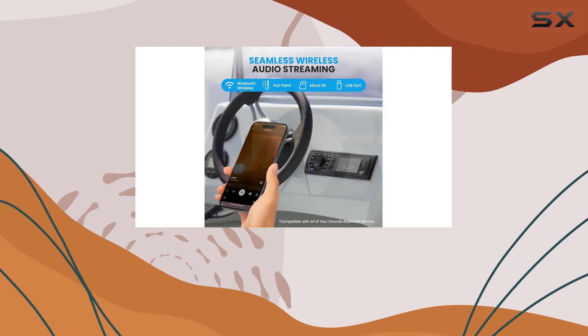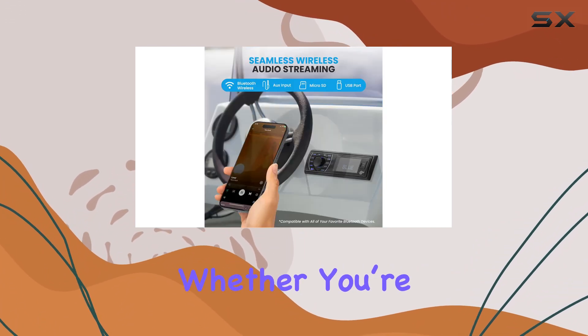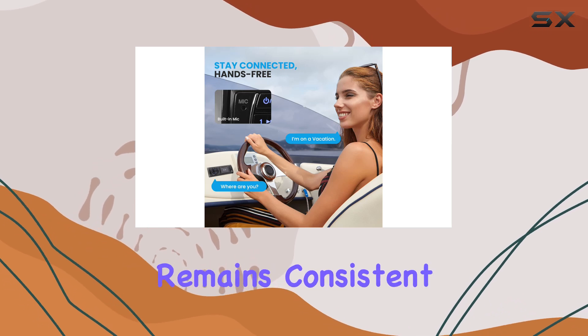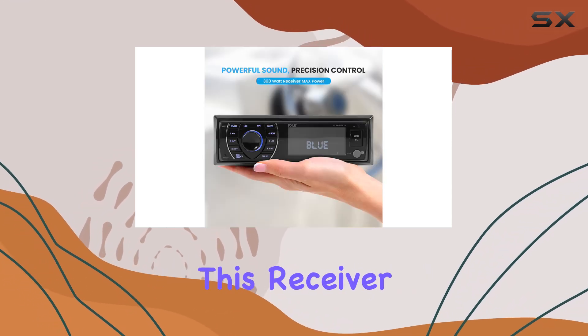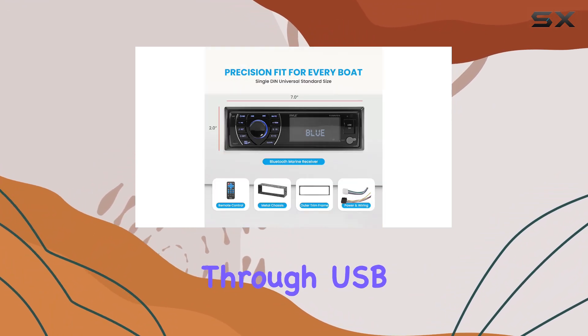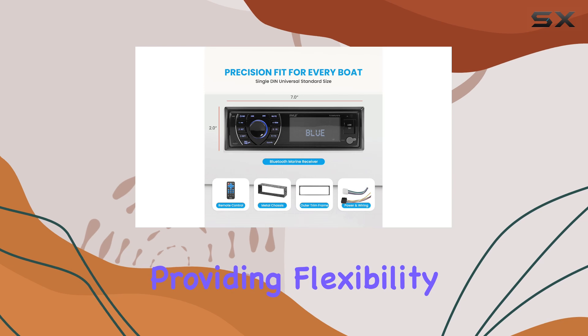The Bluetooth connectivity is efficient, pairing quickly with devices and maintaining a stable connection. Whether you're streaming from an iPhone or Android device, the quality remains consistent and uninterrupted. This receiver also supports MP3 and WMA file formats through USB or SD card inputs, providing flexibility depending on your digital library.